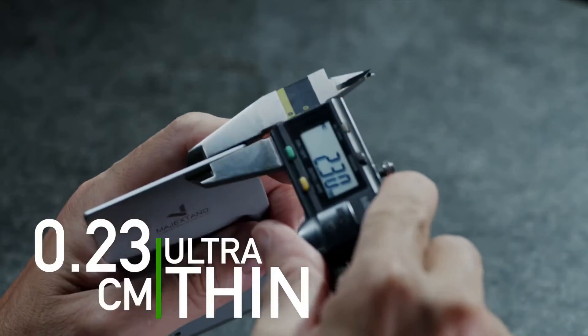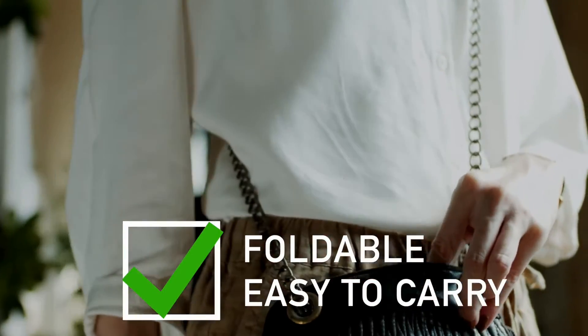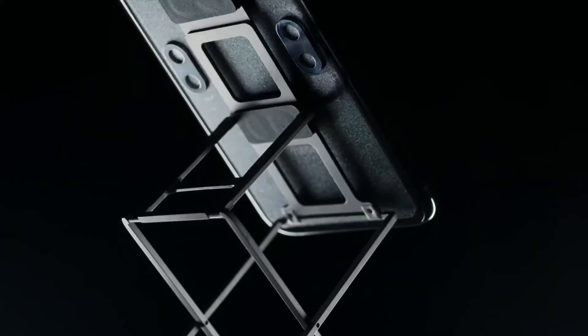2.3mm ultra thin. Foldable and easy to carry. Crafted with top-notch stamping machinery. This is Magic Stand M — the only device stand that you'll ever need.